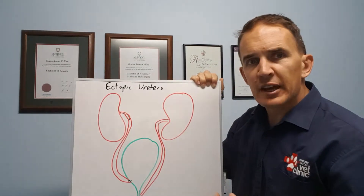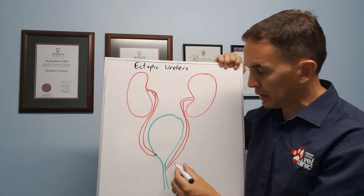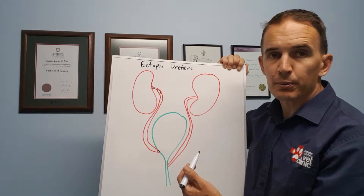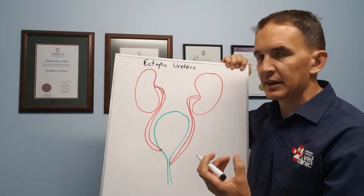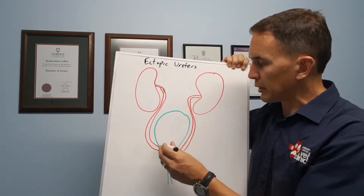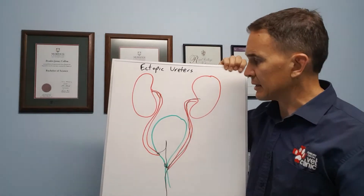In the case of ectopic ureters, rather than entering the bladder where it should, the ureter comes down and enters the urinary tract a little bit lower. There are various points where this can enter, but generally it enters down into the urethra — past the point where the bladder can stop urine from escaping. So rather than being stored in the bladder and then urinated out, the urine basically goes straight out.